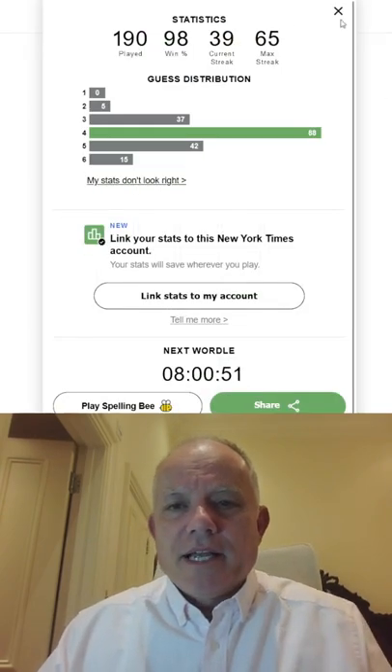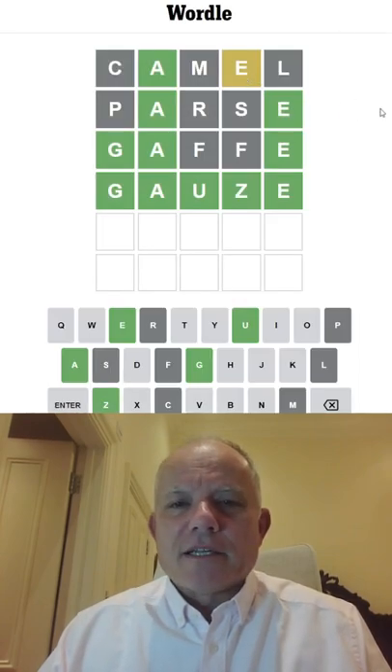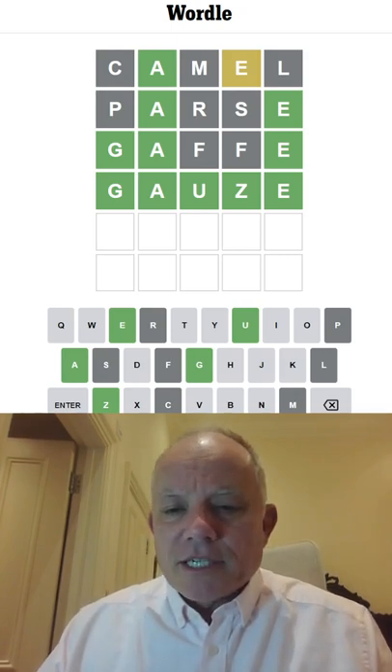That is Wordle in a Minute. That's quite a quick result, but difficult. At least I got one Camel-coloured letter in the first line. Thanks for watching, see you tomorrow, bye for now.